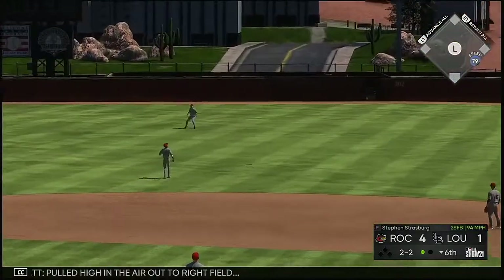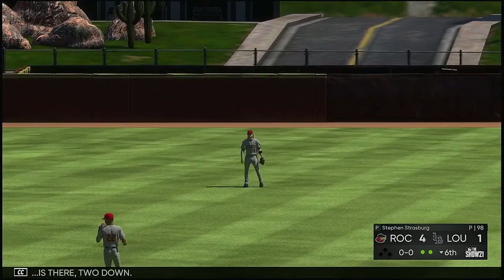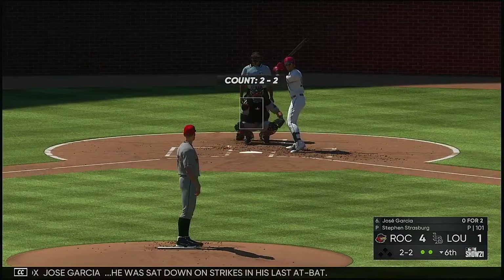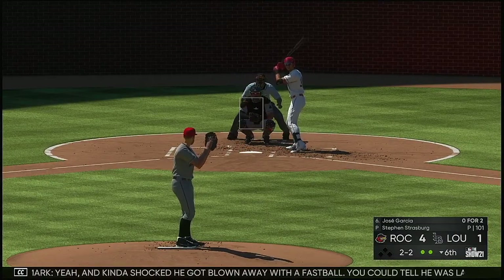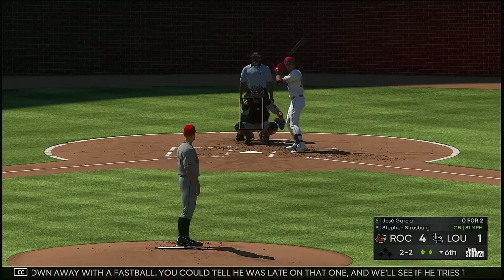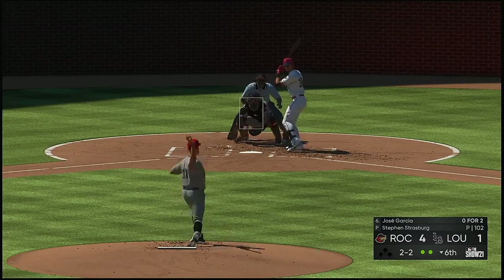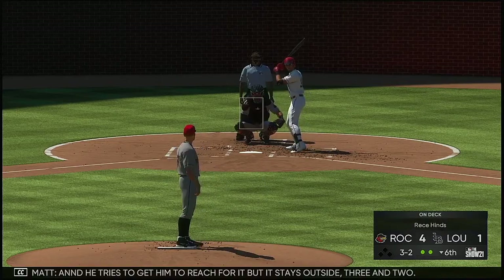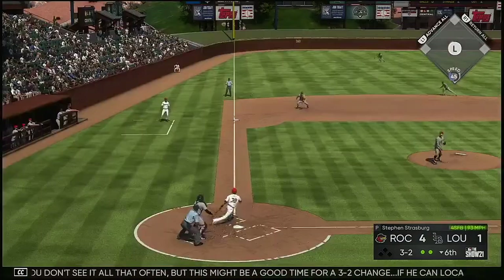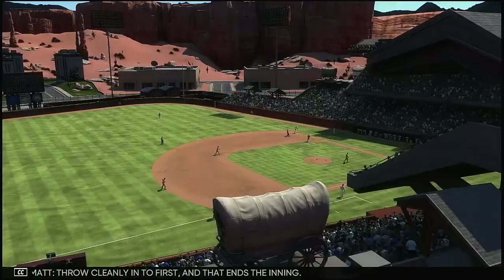Pulled high in the air out to right field. Wiseman is there. Two down. Into the box, Jose Garcia — he was sat down on strikes in his last at-bat. Kind of shocked — he got blown away with a fastball. You could tell he was late on that one, and we'll see if he tries to cheat to something this AB. Four to one is our score. He tries to get him to reach for it but it stays outside, three and two. You don't see it all that often, but this might be a good time for a 3-2 change — if he can locate it, it's nearly impossible to hit. Throw cleanly into first and that ends the inning.